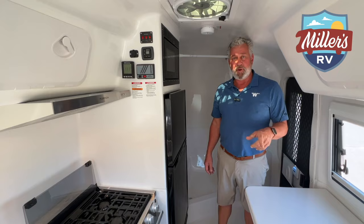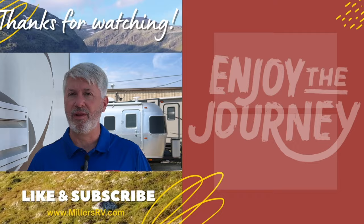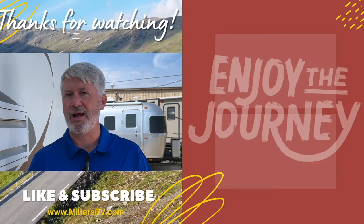Thank you so much for watching. We hope you enjoyed it. Please let us know if you have other questions. And if you have nothing else to do, watch one of these videos here. Subscribe so you know when more are coming out. Have a great day and enjoy the journey.